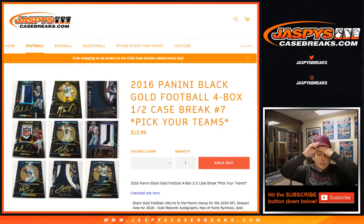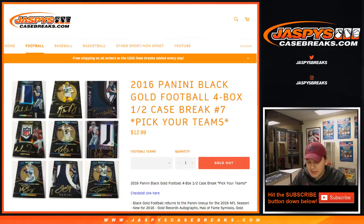How's it going everybody? This is 2016 Black Gold Football 4 Box Pick Your Teams Number 7, sold out on jaspescasebreaks.com. Thanks everyone for getting in.